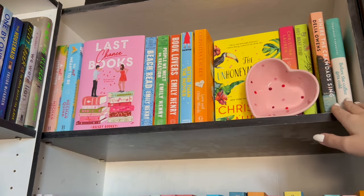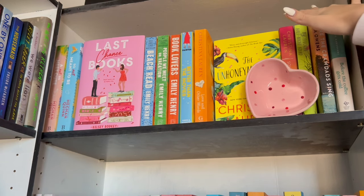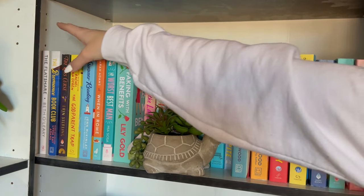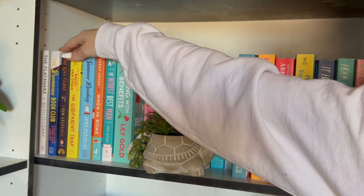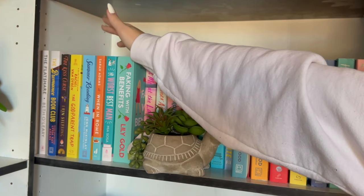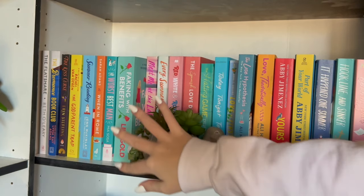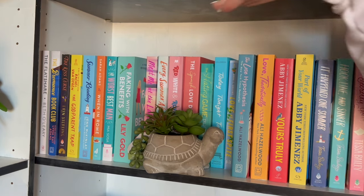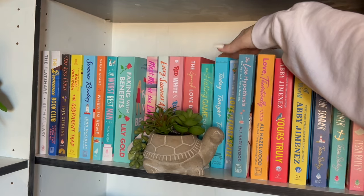Where the Crawdads Sing and Before the Coffee Gets Cold are two of the newest books to the shelf — I thrifted them this past weekend. In the back corner, The Flat Share by Beth O'Leary and the Bromance Book Club. Kiss Curse by Erin Sterling, The Godparent Trap, Summer Reading by Jen McKinlay, When in Rome, The Worst Best Man, Faking with Benefits. And then we have Carly Fortune, Red White and Royal Blue, The Spanish Love Deception, The Hating Game, Today Tonight Tomorrow.